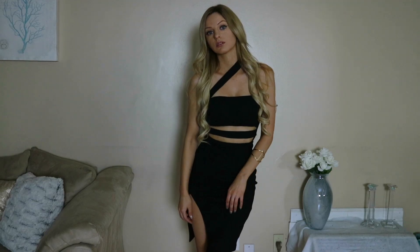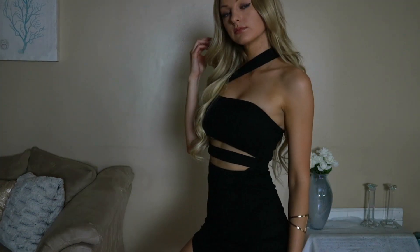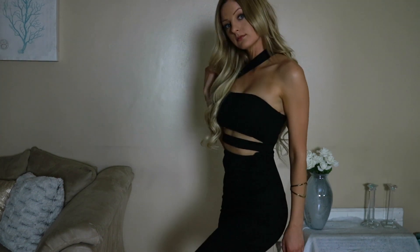This next dress is also so super fun. I love dresses like this — how they're cut out in the middle. It's really, really adorable. I got this in black, but it also comes in two colors including a nude, which is just so gorgeous as well. But I love black, so that's why I got black. This one is $32.99.